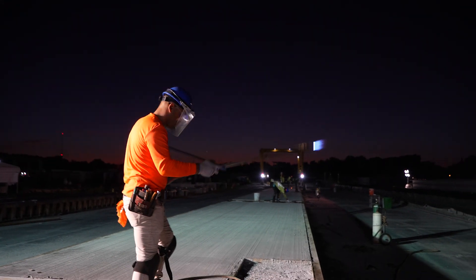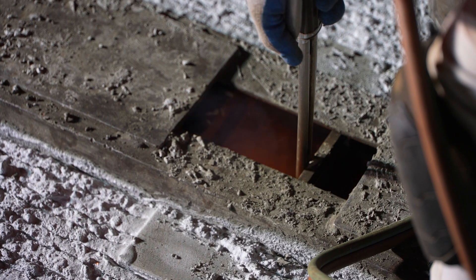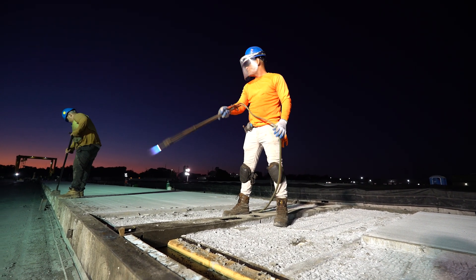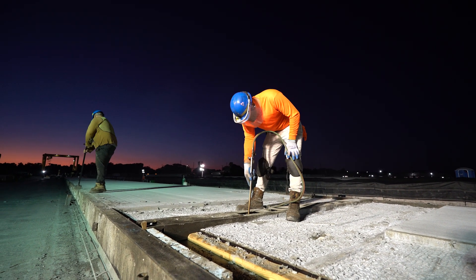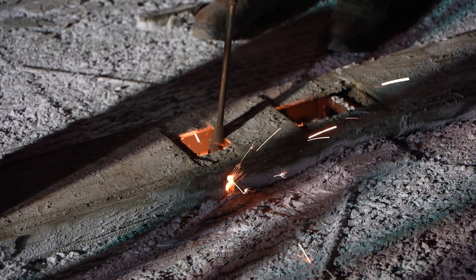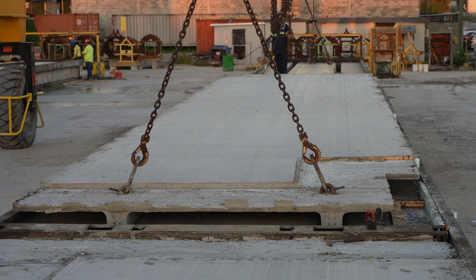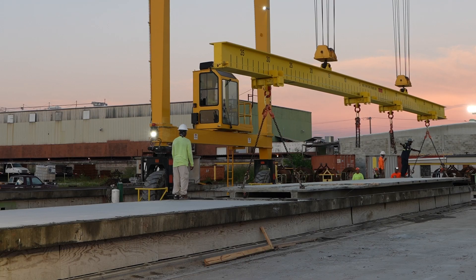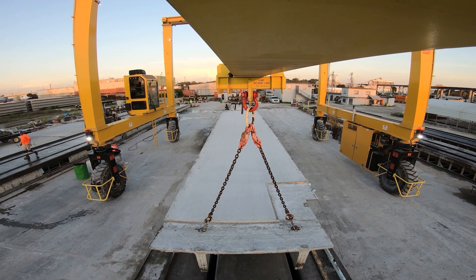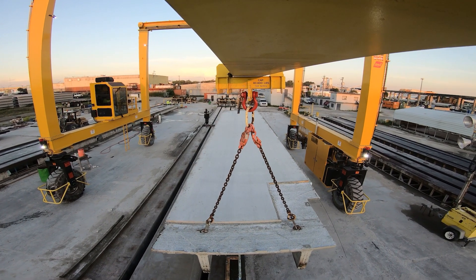Once the concrete has reached the required strength, it's time for sparks to fly. To detension strands, a worker uses a high heat torch to cut the strands in sequential order so equal forces are transferred into the component, preventing possible damage. Proper strength gain will also be critical when components are being lifted out of their form to prevent buckling or cracking, especially for lightly reinforced products such as columns and spandrels.